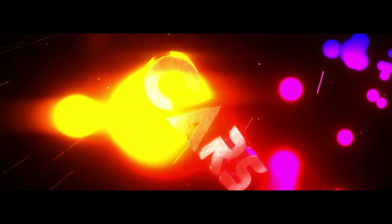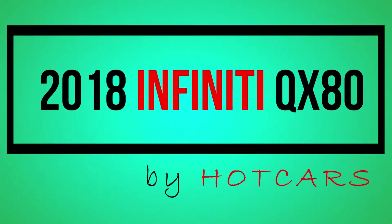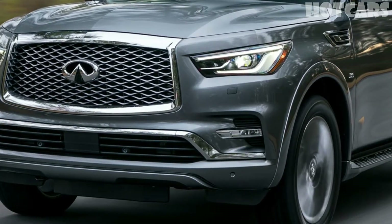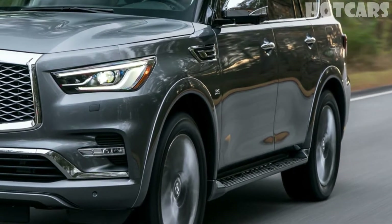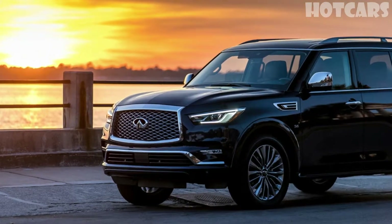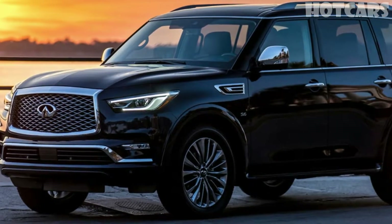The 2018 Infiniti QX80 is an upgrade of the second-generation SUV that came out in 2010 as a 2011 model and was called the QX56. Nissan's luxury brand deemed its 2018 mid-cycle refresh significant enough that it introduced a design concept, the QX80 Monograph, at the 2017 New York International Auto Show, then introduced the production QX80 at the Dubai Auto Show in November. The vehicle is headed to dealers now.